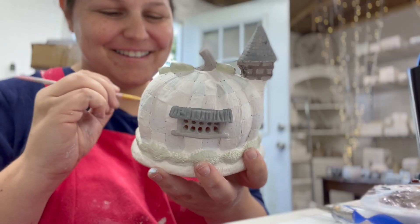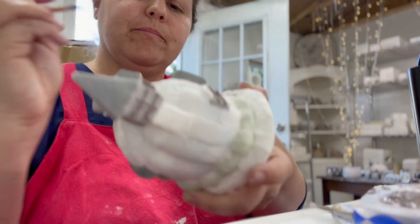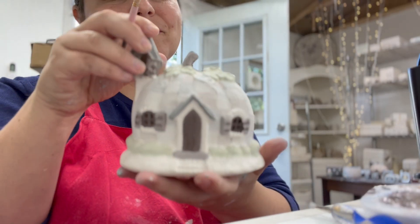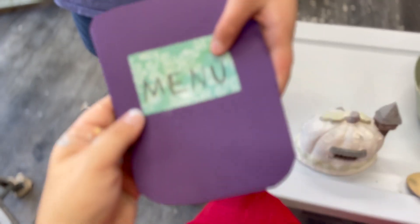After a really long week of waiting for my little pumpkin houses to be completely dry, I put them in the kiln for their first fire. And then it was time to glaze.